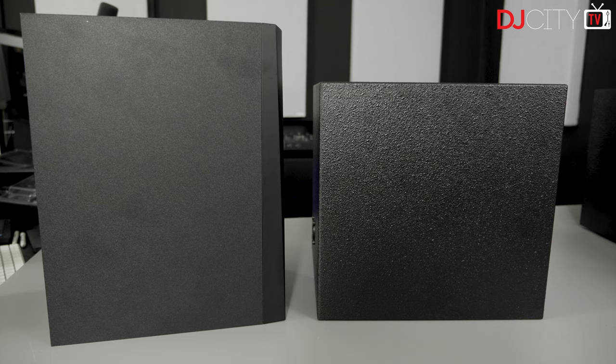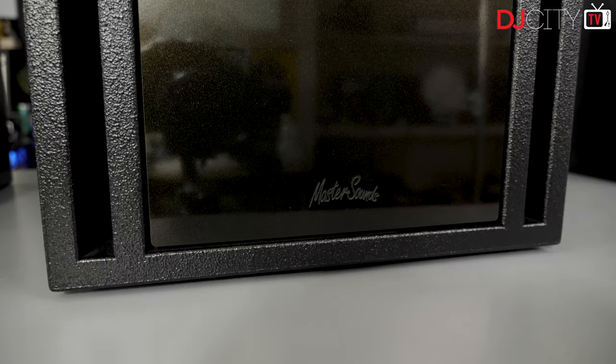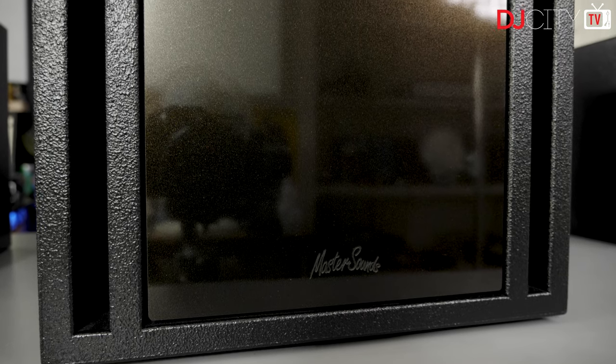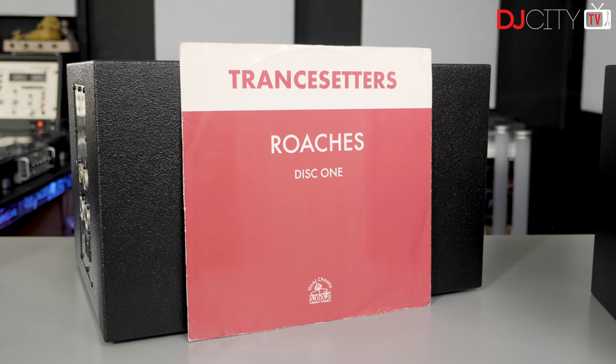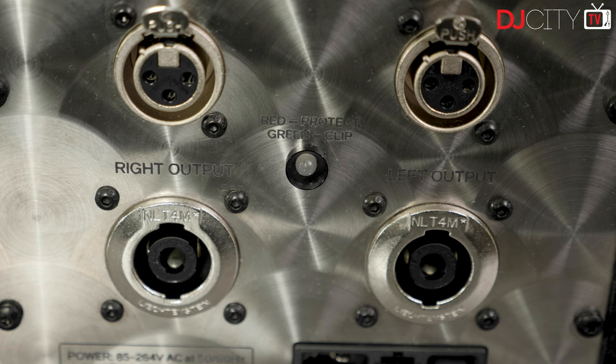The Cube Sixes compare quite favorably to regular studio monitors in terms of size — for comparison, here's one next to a regular Adam Audio T7V. The Sub Eight has a custom carbon fiber eight-inch dual voice coil driver and the cabinet features an exclusive TPI bandpass design, so the woofer isn't actually visible. The bass is fed into the room via the ports alone, which in theory should make the Sub Eight pretty flexible in terms of placement.